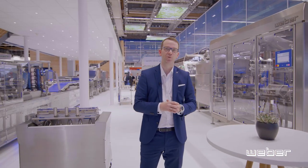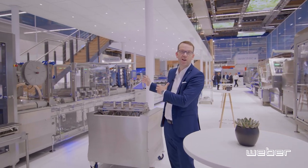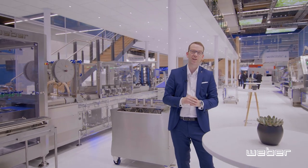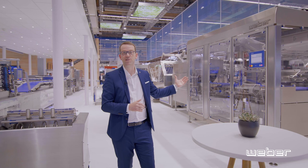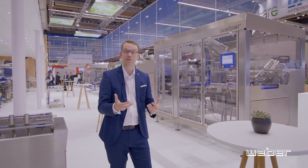At IFA 2022, I want to show you two examples of true integration. One of them is our bacon line with a Textor TS700 with full integration into the packaging machine. And our second example of true integration is our V-Slice 9400, including all the components for your cheese factory.